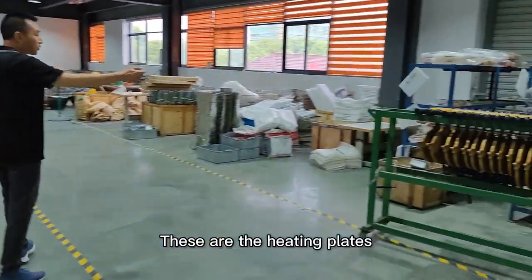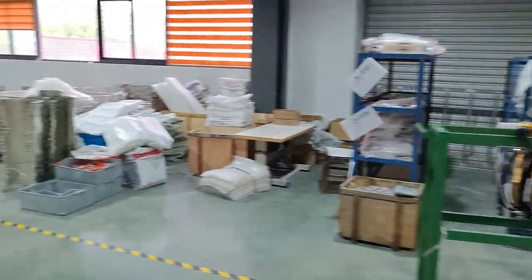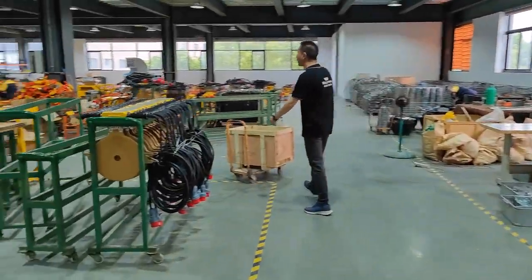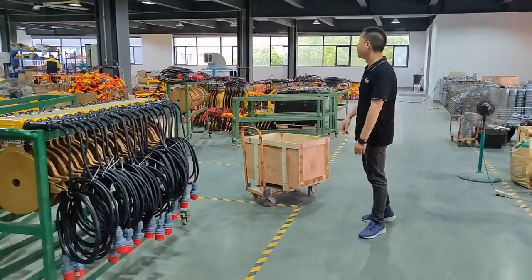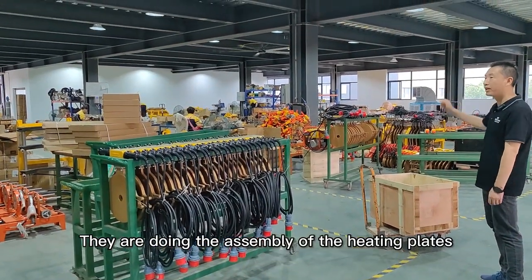This is the heating plates. And this area is the assembly of the heating plates.